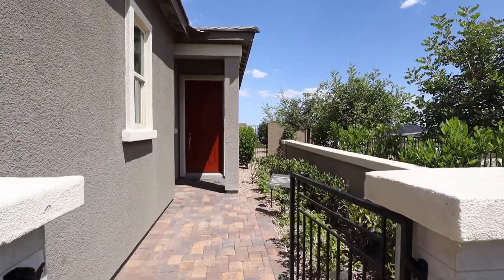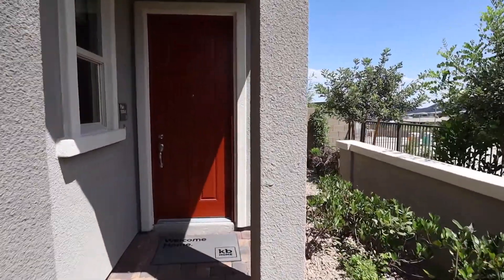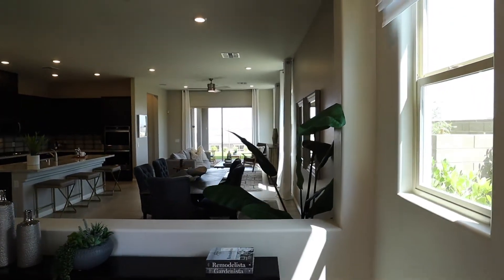As we head towards the front door, on the side of the house there's a small courtyard. The size of this will depend on the shape of the lot. And into the house — nice open floor plan.